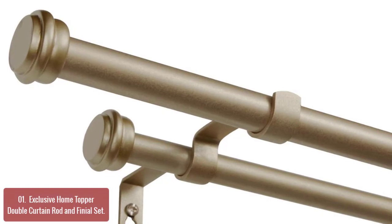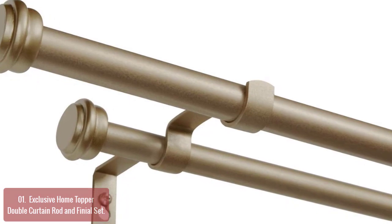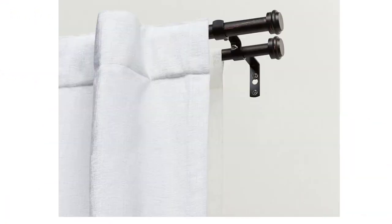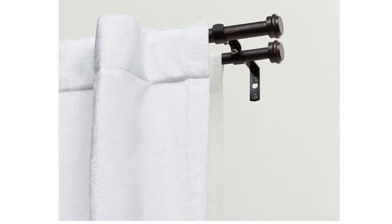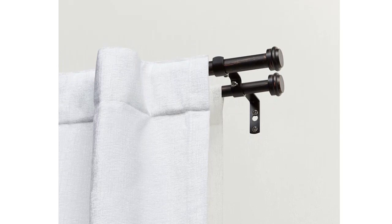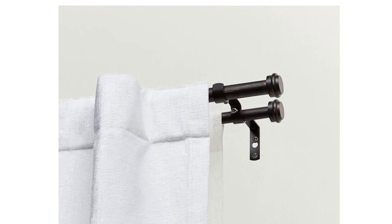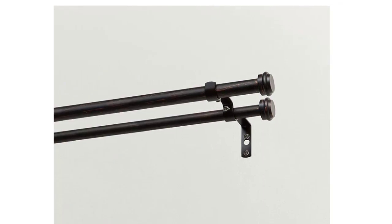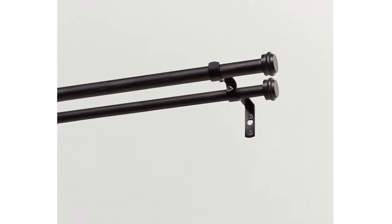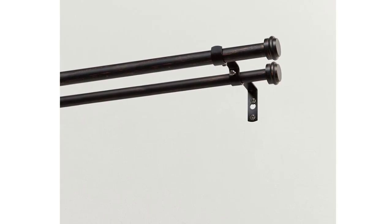Its simple, classic style will add elegance to your window decor. The Exclusive Home Topper double curtain rod features a proven frame design that allows the rods to be adjusted in length, extending from 36 to 72 inches. Two arms extend from each side, keeping curtains in place and offering unique decorative styling possibilities. This curtain rod is made of durable, rust-resistant iron construction for long-lasting use in all types of weather conditions.